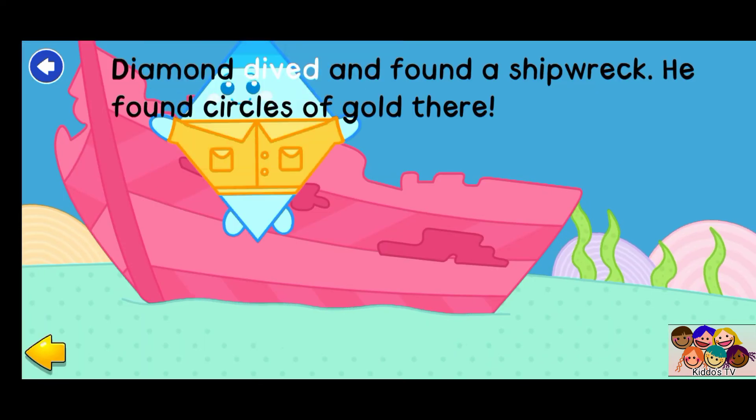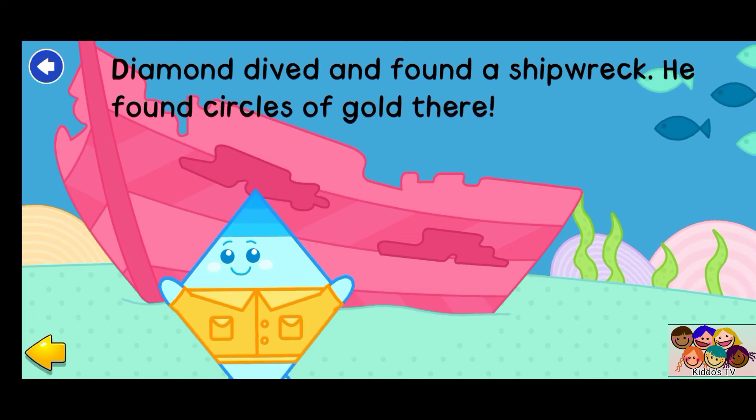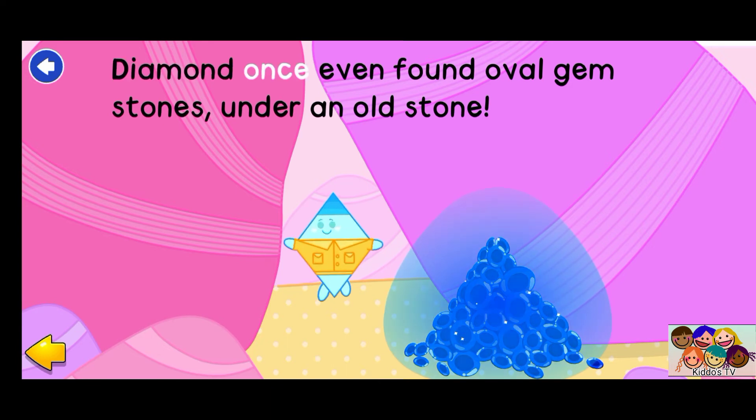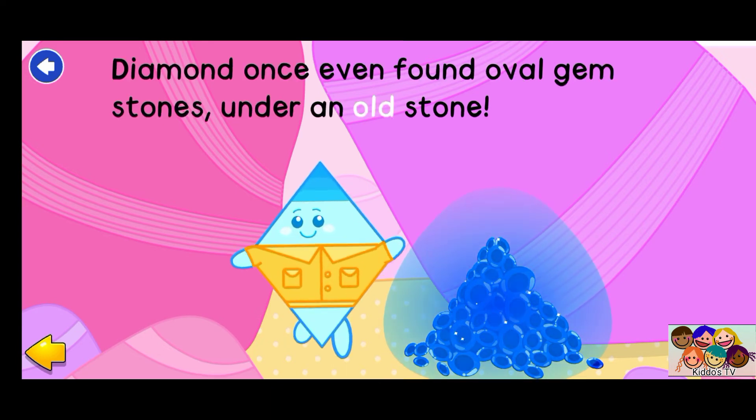Diamond dived and found a shipwreck. He found circles of gold there. Diamond once even found oval gemstones under an old stone.